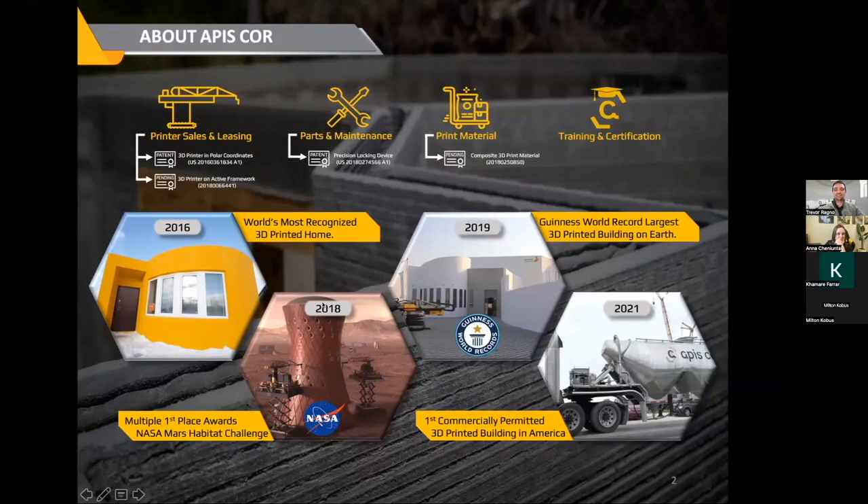Right off the bat, at least a few things. If you've been following us for a while, you might be familiar with some of our projects — things like one of the world's most recognized 3D printed homes. We've really been involved with NASA, one reason why we're here in the Space Coast. We've won multiple first place awards at the NASA Mars Habitat Challenges. Anna touched on the Guinness World Record that we set back in 2019. And things like having the first commercially permitted 3D printed building in America — those are things that really show that we're able to get traction and get permitted and get deployed pretty easily.